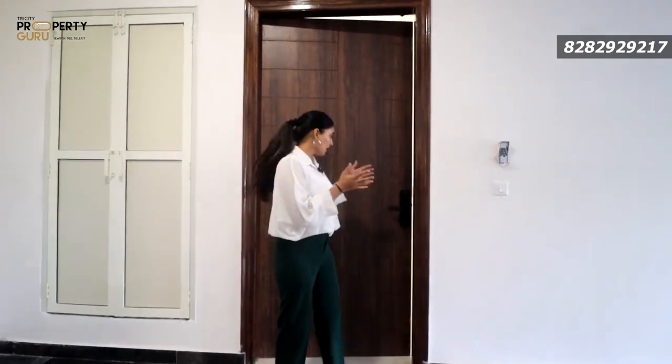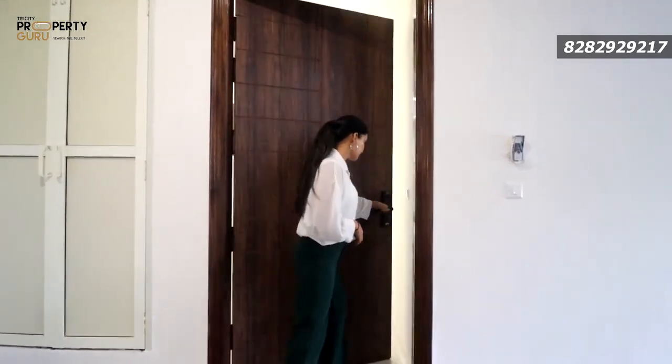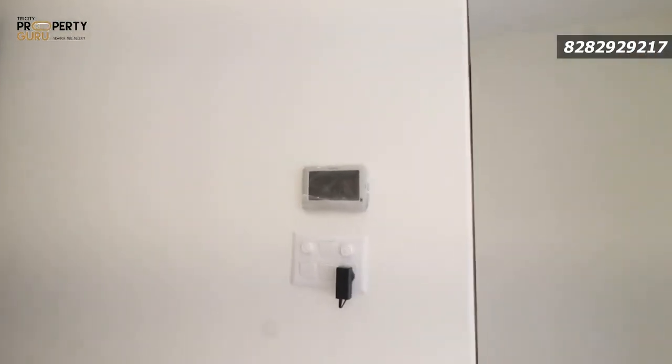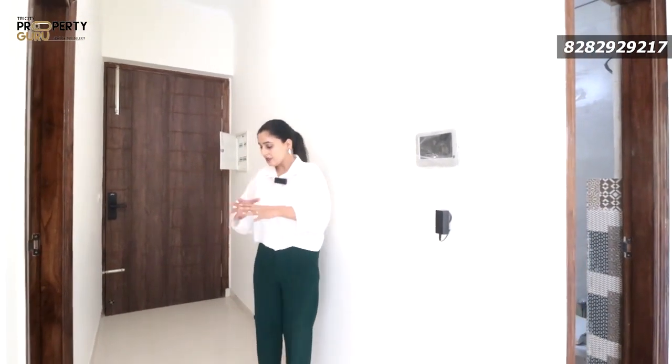This is the actual apartment — this is what you will get with the purchase. Look at the entry: it will have a digital lock. You can access this lock with keys or even with a thumbprint, which is good for security purposes. There is also a tab here — there will be a video call feature for security. If someone has to visit you, you can see them here and decide whether to allow them inside or not.